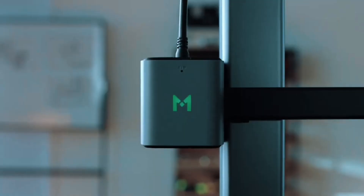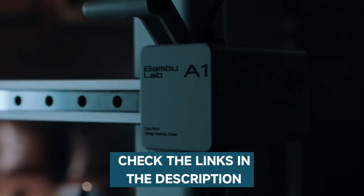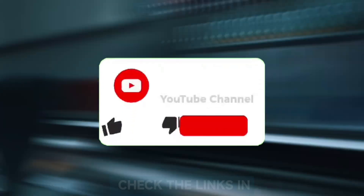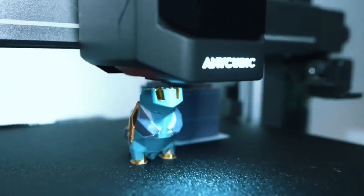If you want more information and the most up-to-date pricing on the products mentioned, be sure to check the links in the description. If you want to see more of our content, don't forget to hit the subscribe button so you never miss an update from us. So without delay, let's start with the video.